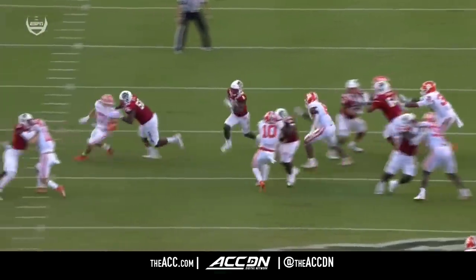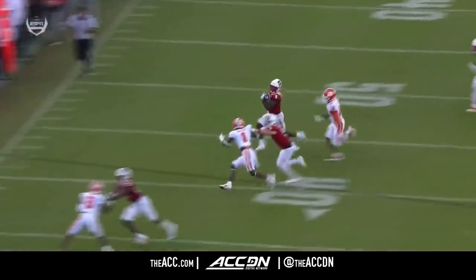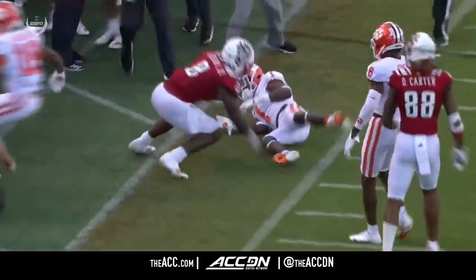Look at the hole the offensive line builds for Ricky Person Jr. — they make him look like poetry in motion out there.